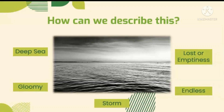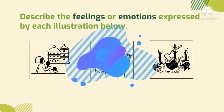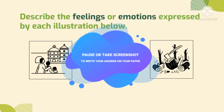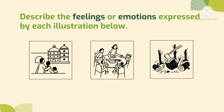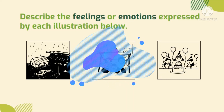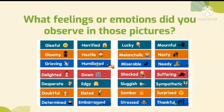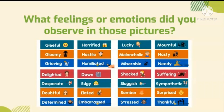Since you can give your own descriptions, try now to describe the feelings or emotions expressed by each illustration below. What feelings or emotions did you observe in those pictures? Can you find them here? Because these are examples of emotions and feelings that we can feel and observe.